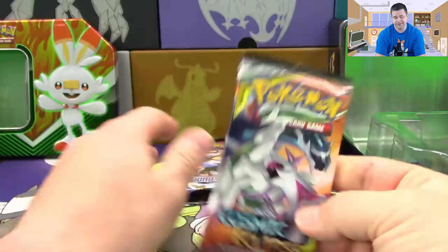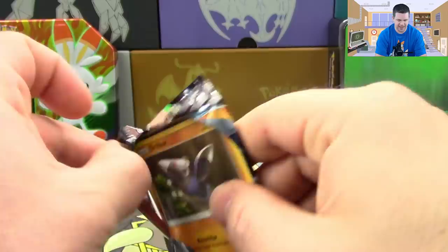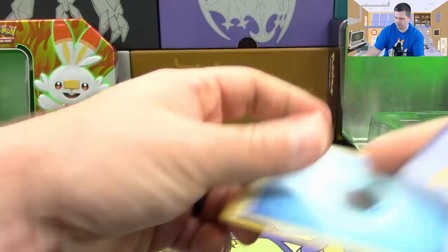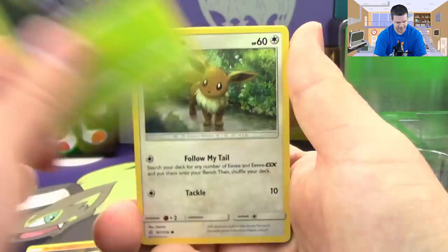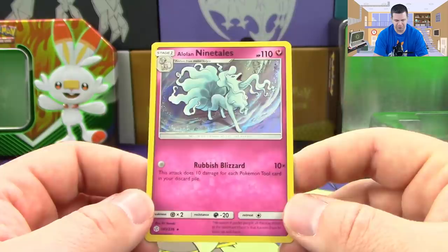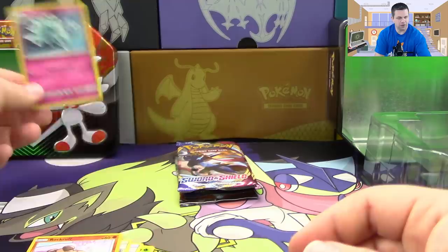I'm going to do the Burning Shadows pack last and Cosmic Eclipse next. We've got a Drilbur, Tangela, Eevee, Duskull, Temple, Gloom, Lana's Fishing Rod, Chaotic Swell - reverse holo is a Rock Rough - and a holo Alolan Ninetales: Rubbish Blizzard. That's such a funny name. Very cool - holo, we'll put that in the background.